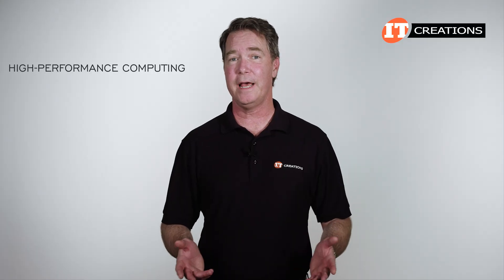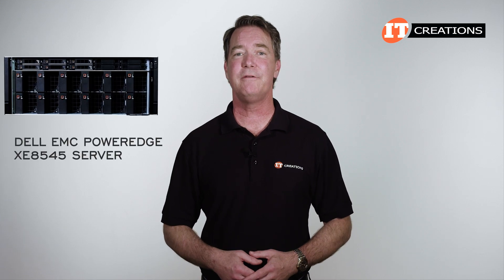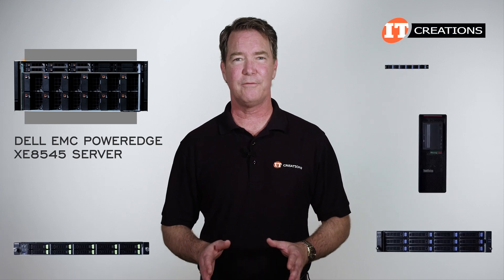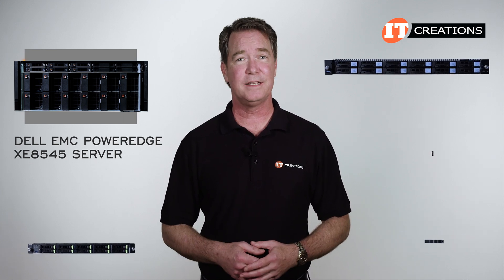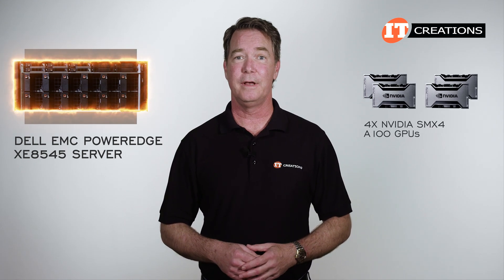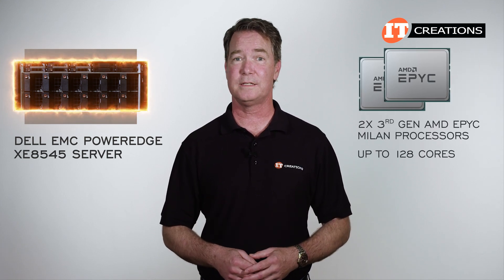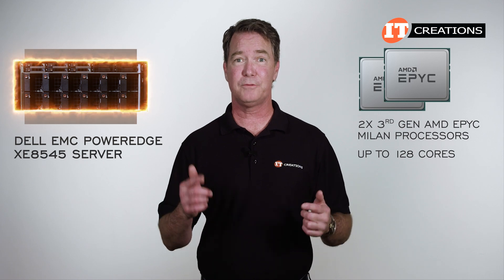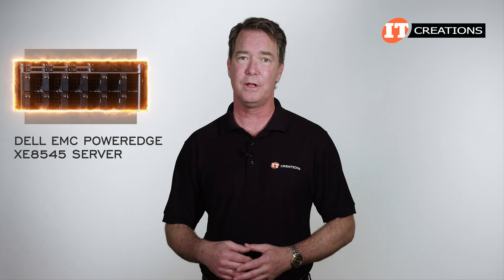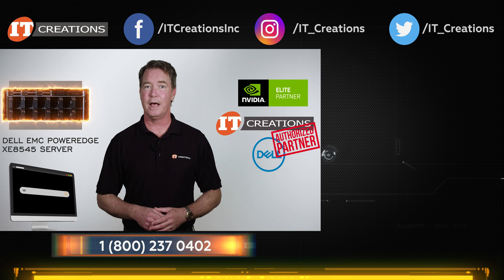For high-performance computing, AI, AI inference and machine learning applications, the Dell EMC PowerEdge XE8545 GPU server delivers oodles of performance. It seems like just about every server today addresses AI in some way or another, but this one is designed to hit it in a big way with four SXM4 A100 GPUs. And with dual third-generation AMD EPYC CPUs, you can throw up to 128 cores of processing power at your workloads and expect results quickly. If you have any questions about this system or any other, post them in the comment section below. We are an authorized partner with Dell Technologies and an elite partner with NVIDIA. ITCreations.com.